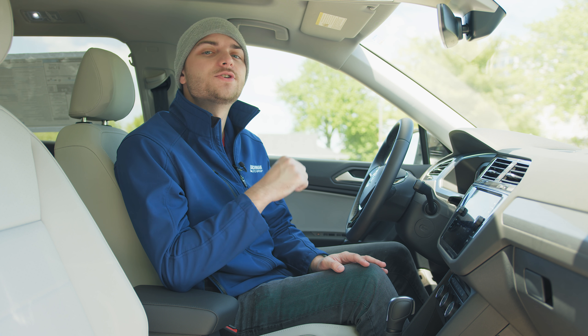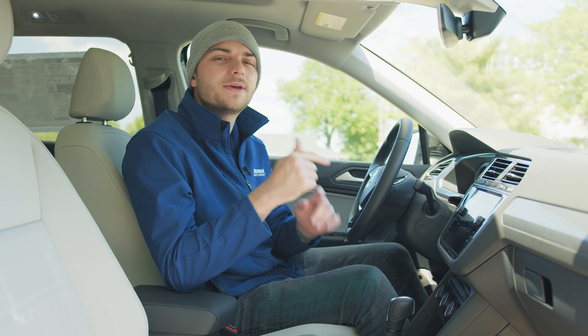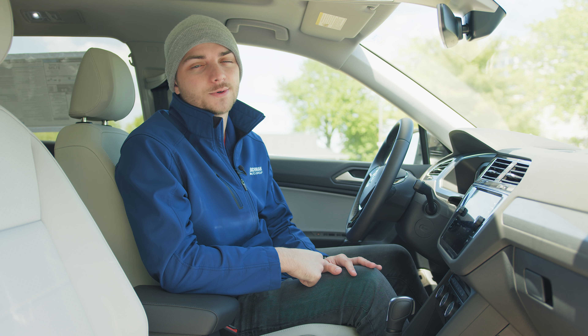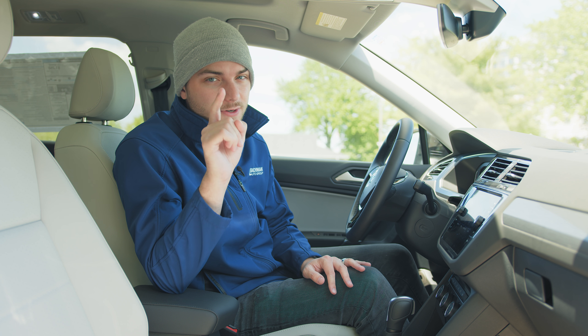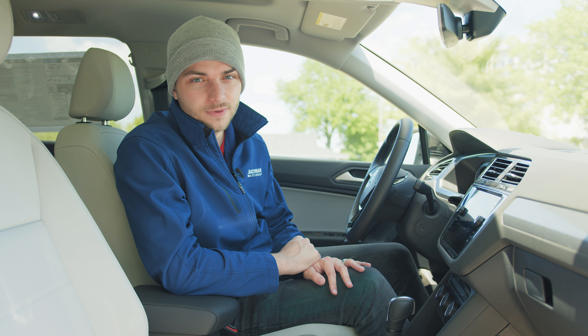Those are the top five hidden features inside the 2020 Volkswagen Tiguan. Drop a like on the video if you loved it, and tell me in the comments which one's your favorite or if I missed one. Don't forget to hit that subscribe button to be among the first to see every new Volkswagen the second they hit our lots, and stay tuned for part two coming very soon.